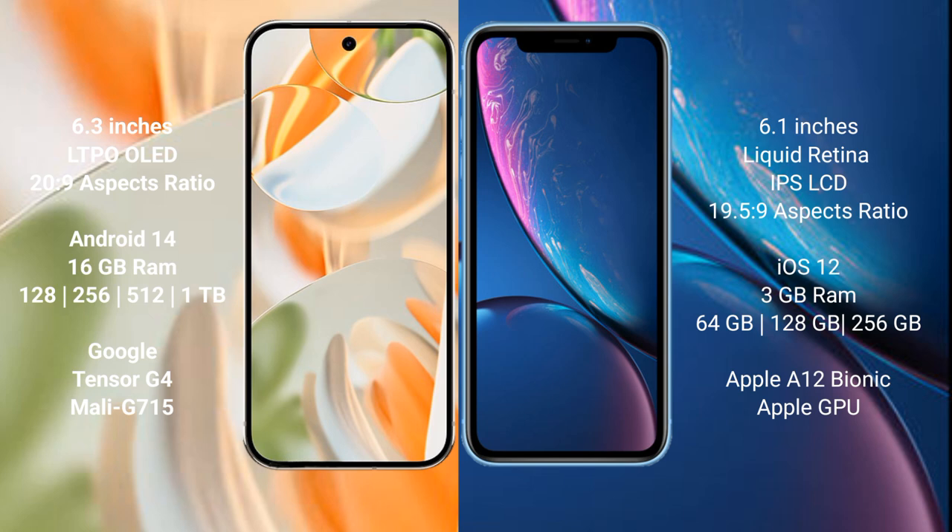The Google Pixel 9 Pro runs on the Android 14 operating system. The iPhone XR runs on the iOS 12 operating system.